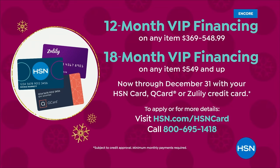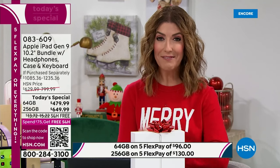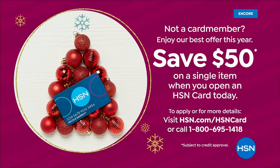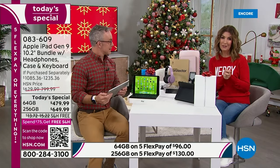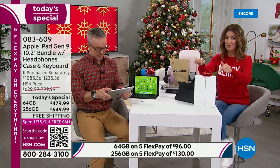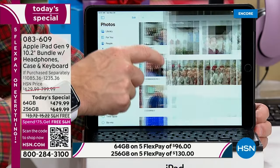You can put this on your HSN card, Zulily card, or Q card and get 12-month VIP financing — that breaks down to $39 a month on the 64 gig. You can do 18-month financing on the 256 gig at $36 a month. And tonight, if you apply today and buy today, you get $50 off. That might be our biggest incentive yet to become an HSN cardholder — no annual fee, $50 off your very first purchase. Plus you get three years of Mac U online tutorials.